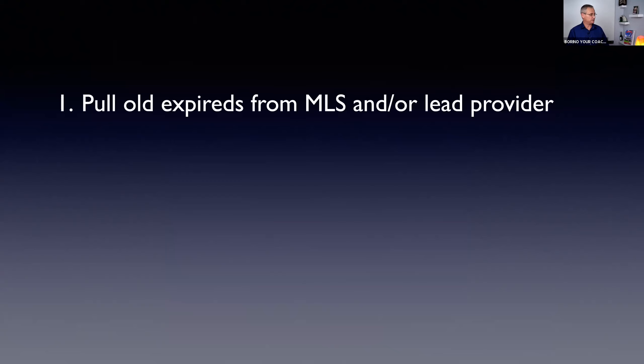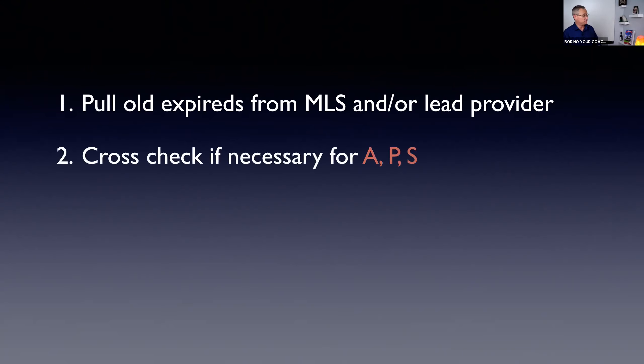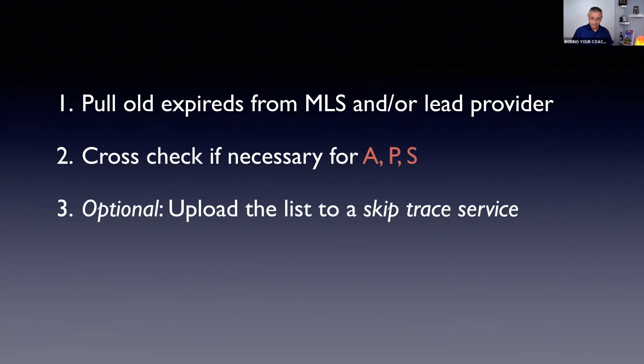Let me walk you through the steps — it's not very complicated. Step one: pull old expired listings from your MLS and/or a lead provider like Espresso Agent, REDX, or Vulcan — go back as far as you can, six months, 12 months, all good. You'll have a list, a data set. Step two: cross-check them to make sure they're not active, pending, or sold. You don't want to bother with listings that have been relisted.